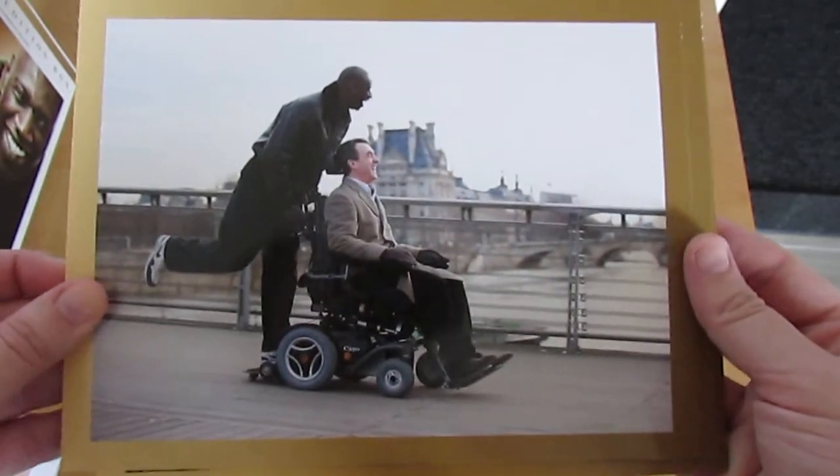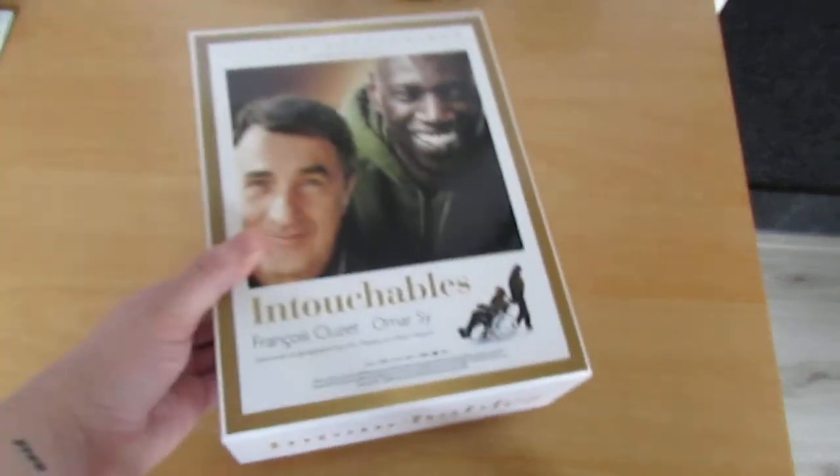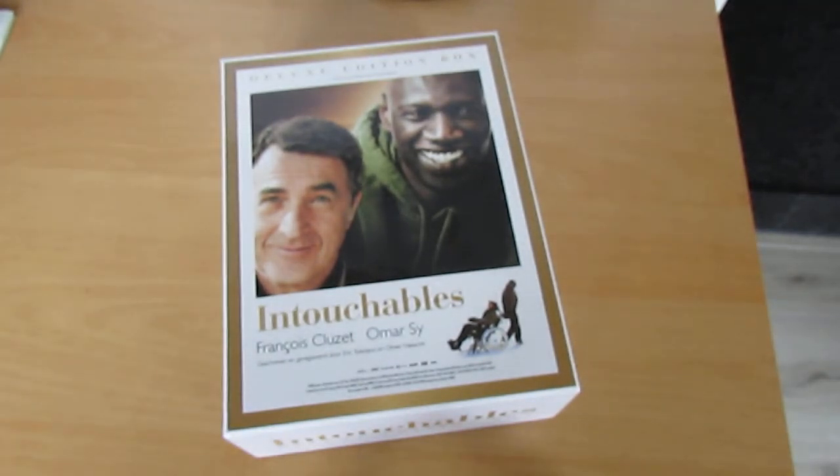And it has some photocards — very simple, but they have beautiful photos of the film. That is it. And that is the unboxing video of Intouchables, the Blu-ray box set with the DVD and the CD. That is awesome. I'll put the stuff back in the box — and that is it. Thank you for watching and I'll see you next time. Bye bye!